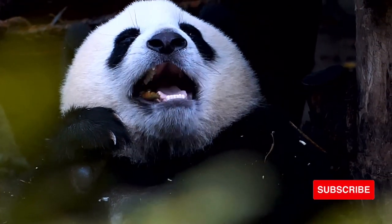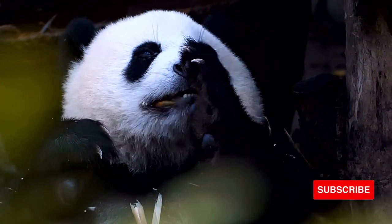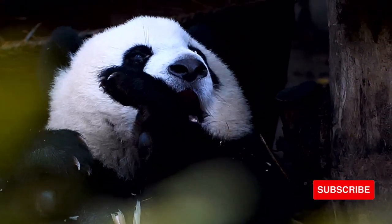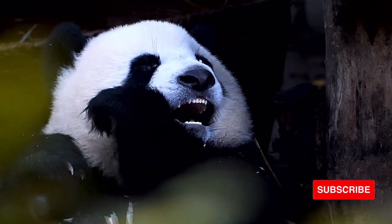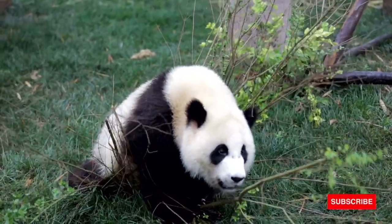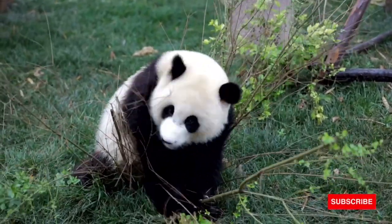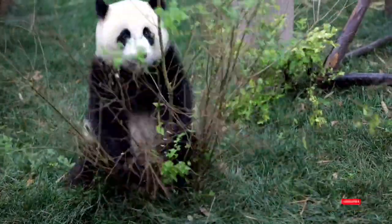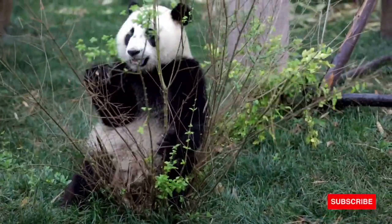A female is more likely to accept a male whose scent she recognizes and has encountered before. Millions of zoo visitors enjoy watching giant pandas eat. A panda usually eats while sitting upright in a pose that resembles how humans sit on the floor. This posture leaves the front paws free to grasp bamboo stems with the help of a pseudo thumb, formed by an elongated and enlarged wrist bone covered with a fleshy pad of skin.